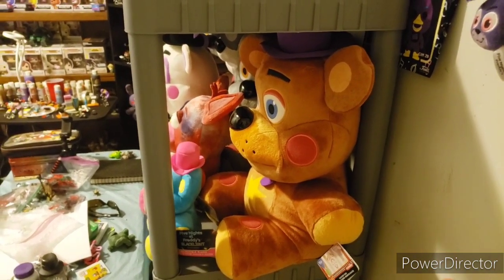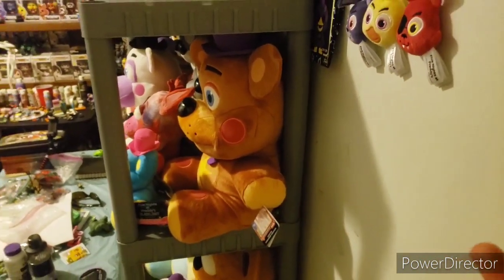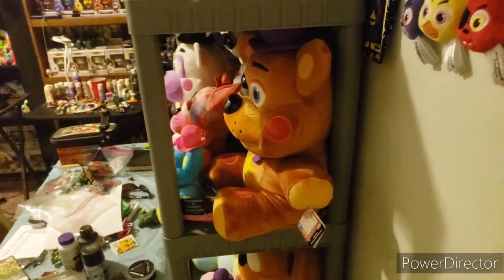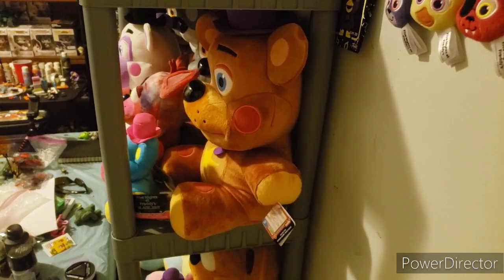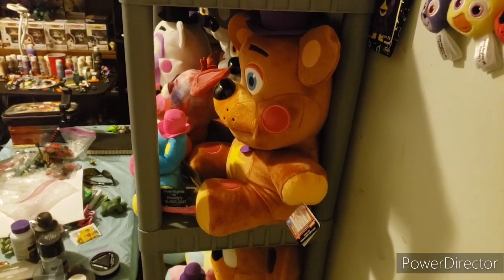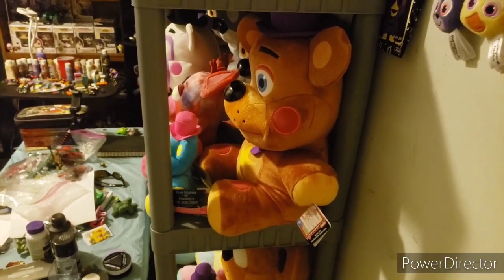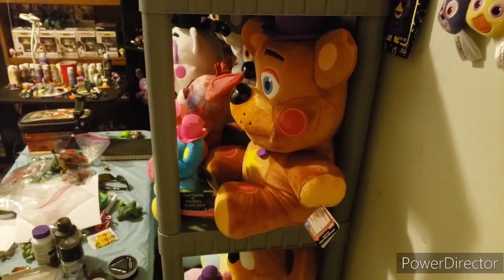Then I'll be making another room tour for the next month. I'm going to try doing these monthly or every other month. Enough rambling — let's get into it. I will not be going over any Lego either; I'll just be going directly over that because this is not a Lego channel. It's a FNAF and merchandise channel. I will show it if you're interested, but it will be really quick.